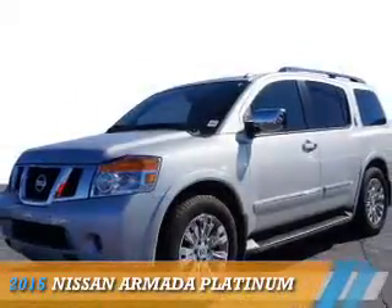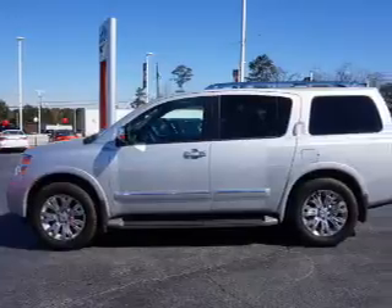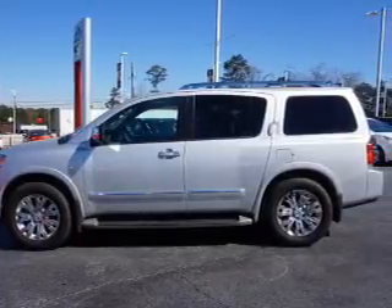Presenting the 2015 Nissan Armada. It's powered by an 8-cylinder engine and a 5-speed automatic transmission.